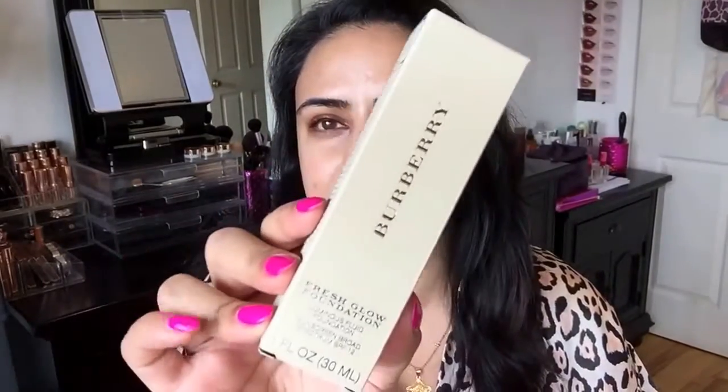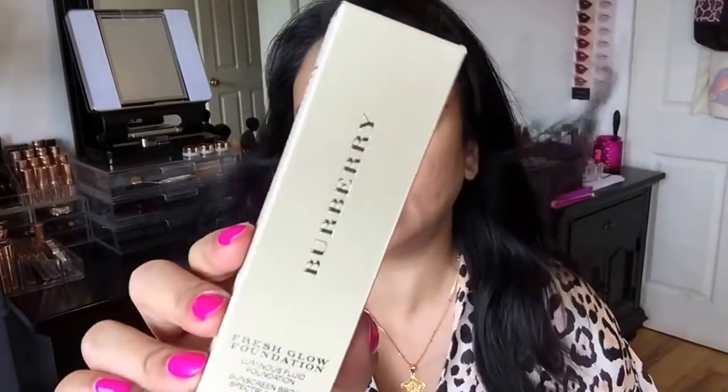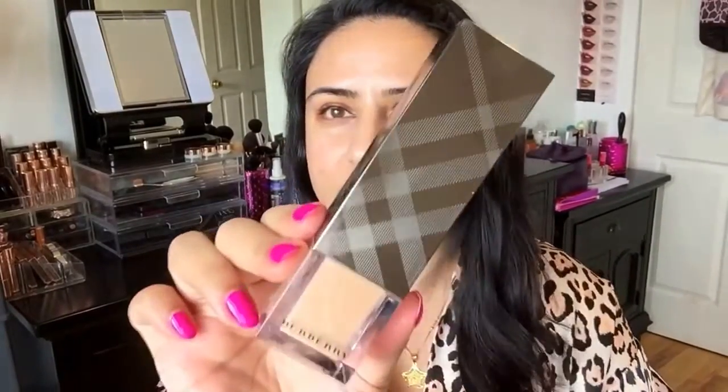This is what the box looks like — I always love Burberry packaging. And let's go ahead and take a look at the actual bottle. I am in the color number 26 Beige, and there is a sunscreen in there. It's an SPF of 12, but it's a chemical sunscreen. So for those of you who are sensitive to chemical sunscreen, this may not be a good option for you.